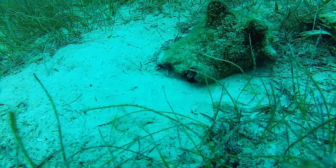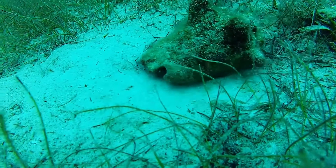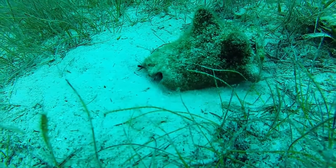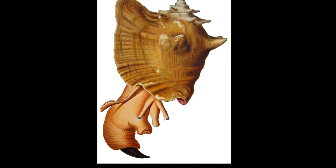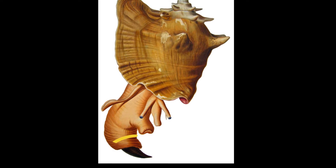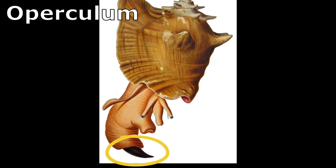They can be spotted on coral reefs, rocky shores, seagrass beds, and sand flats, typically in shallow water. They have a blade-like hardened tip called the operculum on their narrow foot.